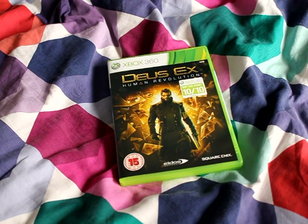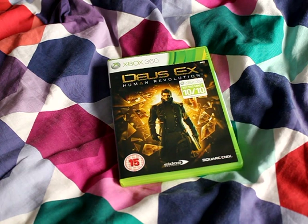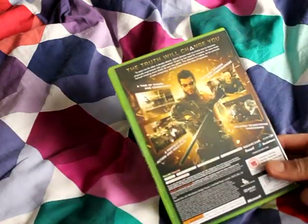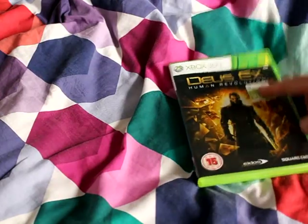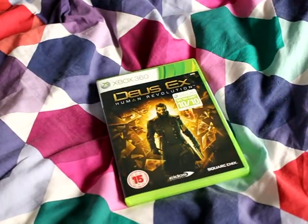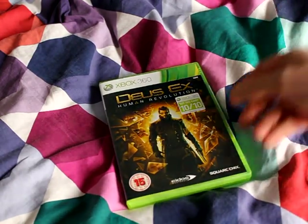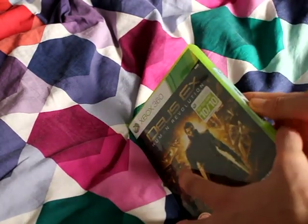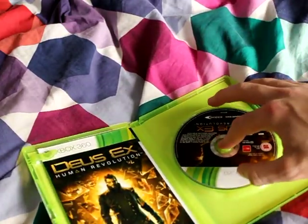What's interesting about this one is that it's actually developed by Square Enix, who do the Final Fantasy games. The last Final Fantasy game I played was 13 — I wasn't impressed with that at all, but I can't really see how they can mess this one up. And obviously it says it's got 10 out of 10 on the front, and I've only read positive reviews about it.